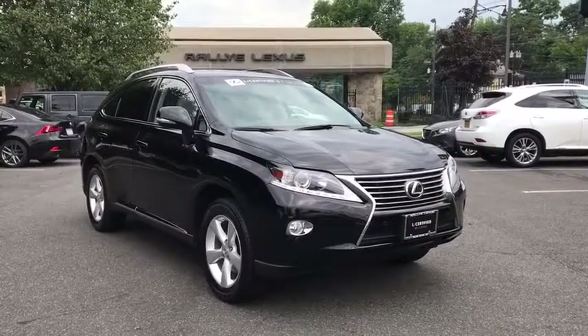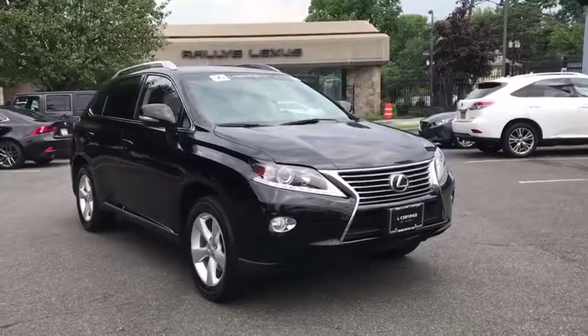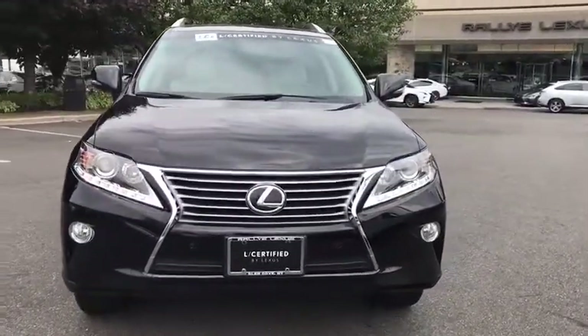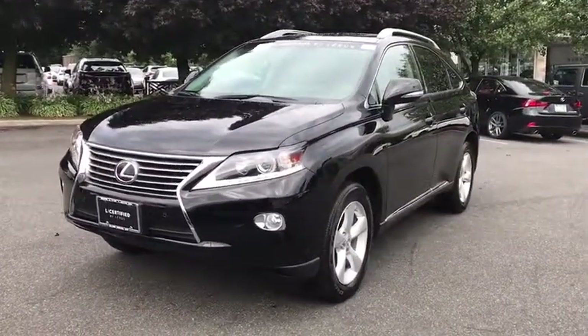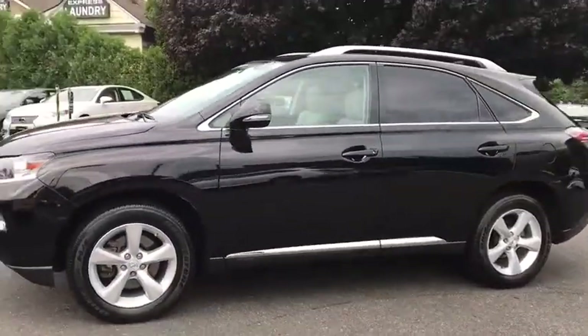The 2015 Lexus RX 300. As one of the first entries in the crossover luxury SUV segment, the Lexus RX 300 provides a high seating position, available all-wheel drive, and generous cargo capacity along with great fuel economy. This vehicle has less than 30,000 miles.